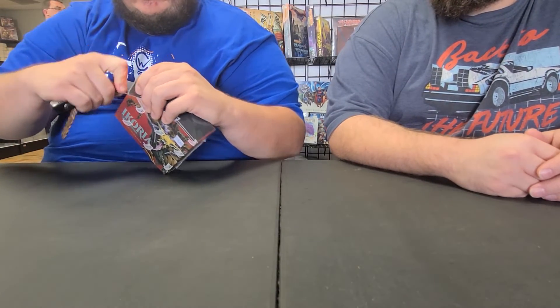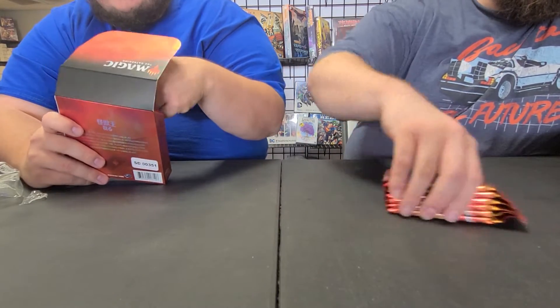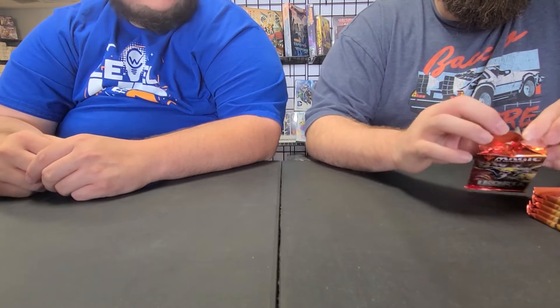We're going to do a Japanese collector box opening today. We have 12 Japanese collector packs. These ones have little tabs on them — that's how the Japanese ones are packed. Hopefully we hit some of those exclusive foils.